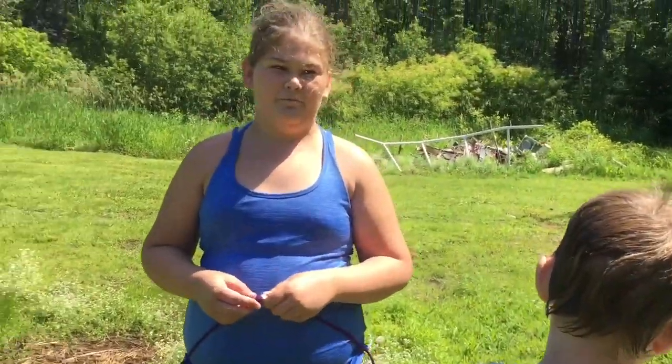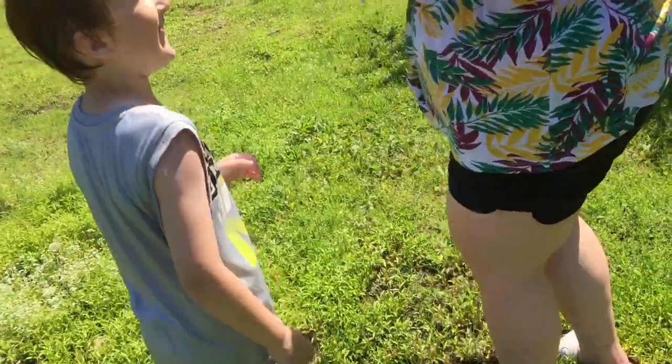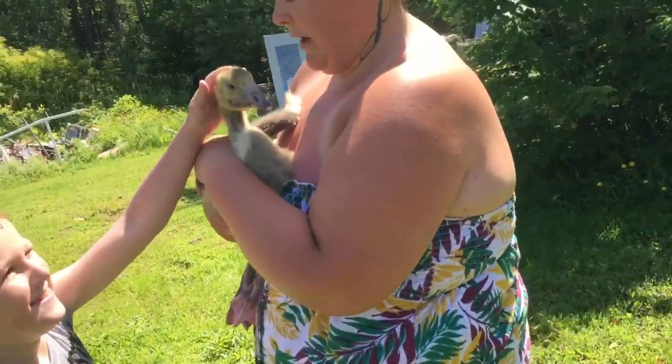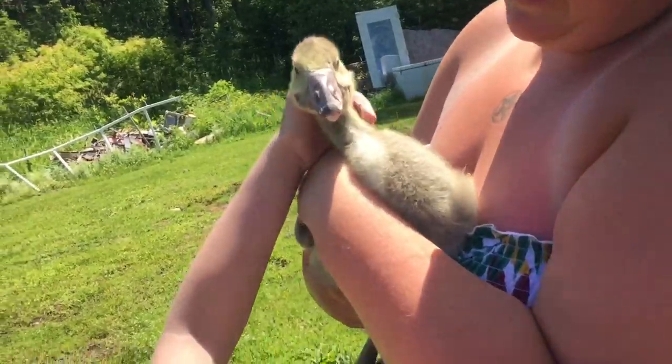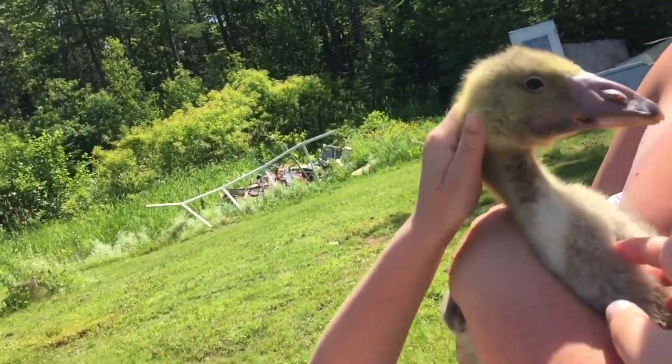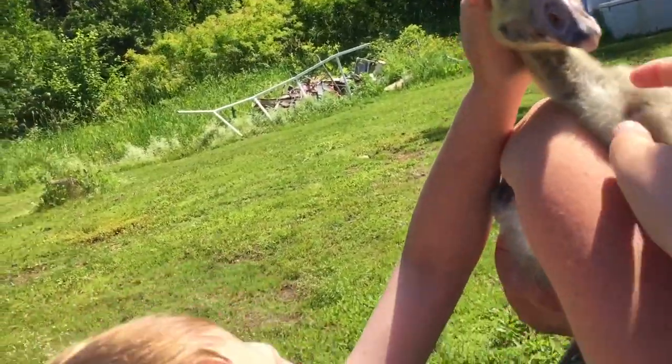Hold on, Brody. Want me to get him? He attacked me — him loves his mama! Hulky, not camera shy anymore? No, he still is. Good boy, Hulky. You want to go in the pool?